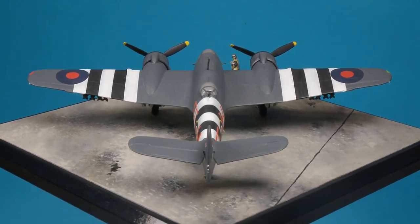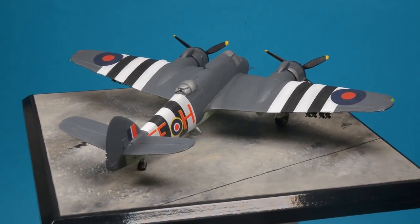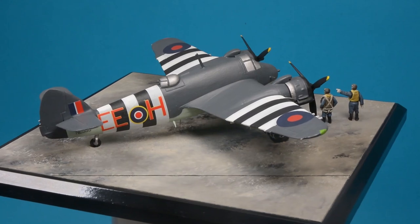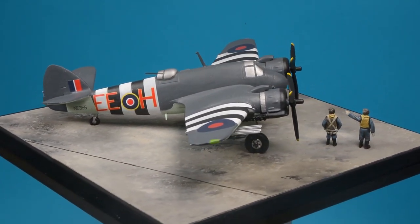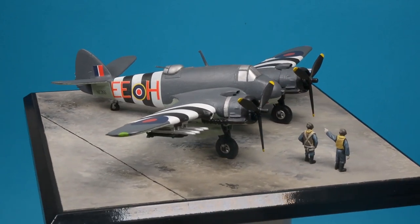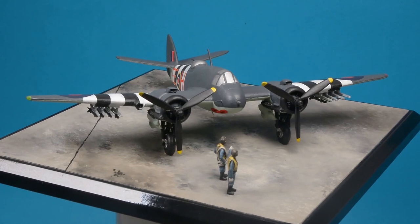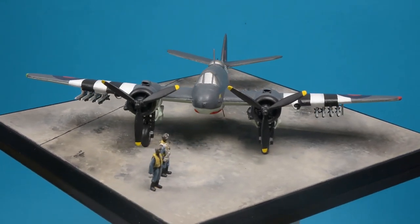Further developments resulted in the Mark 10, which had a rear-facing .303 machine gun in the observer's position, and the ability to carry bombs or rocket projectiles under the wings. The Mark 10 was produced in considerable numbers. NE355 was one of nearly 2,100 built at Weston-super-Mare. By 1943, the focus of Coastal Command's operations was moving more towards anti-shipping, and dedicated strike wings were formed on the east coasts of Scotland and England, covering the North Sea.